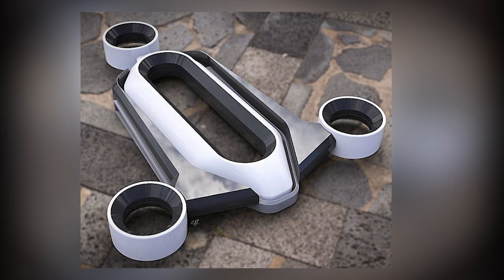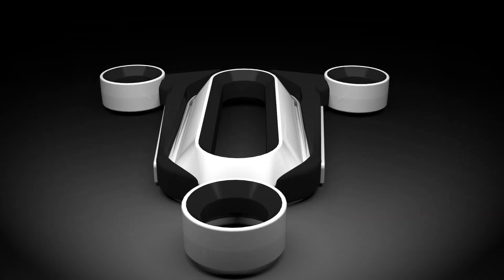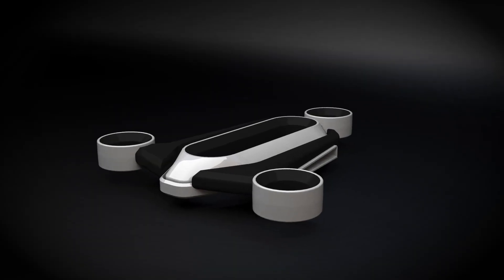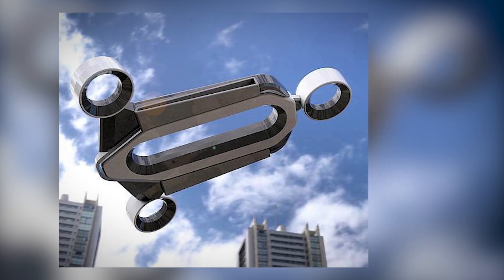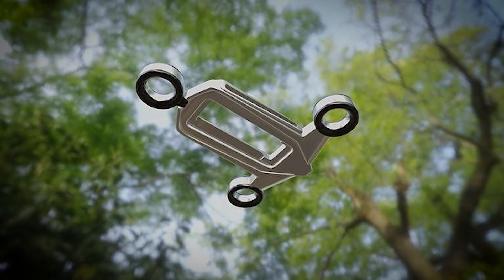This bladeless drone concept is a glimpse into the future of UAV – Unmanned Aerial Vehicle design. It could potentially replace traditional drones in many applications, from delivery services to surveillance, all while offering increased safety and noise reduction. As these drones continue to evolve, they could become the standard for flying devices, marking the beginning of a new era in drone technology.